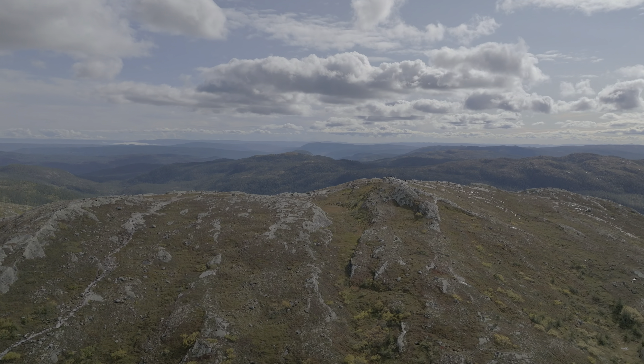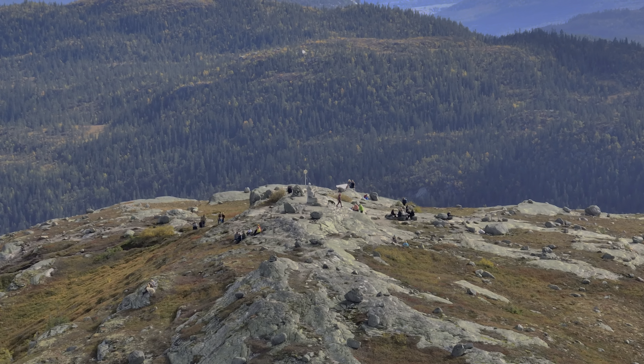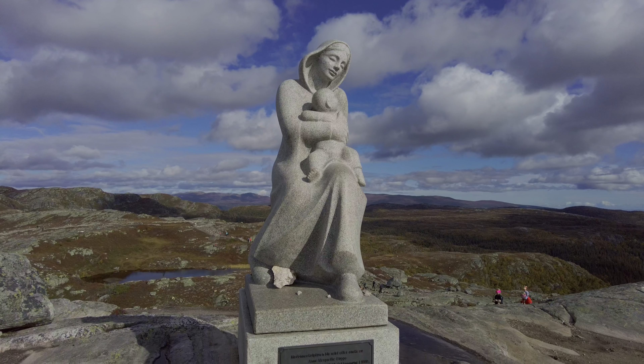On the top of a mountain, seemingly in the middle of nowhere, you will find something quite unique for Norway: a statue of the Virgin Mary with a child. If you are wondering how this statue got there and how you can easily visit it, then keep watching.